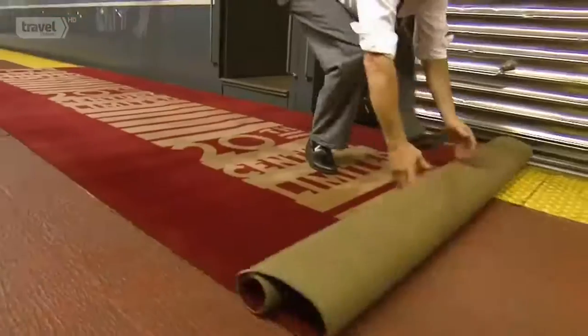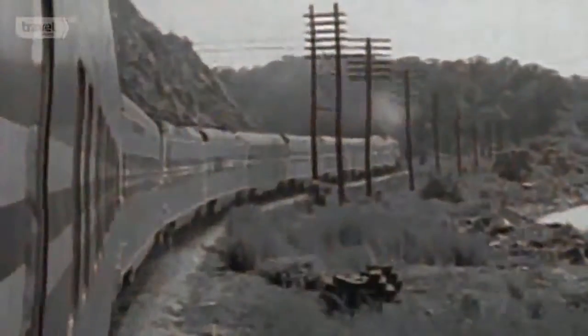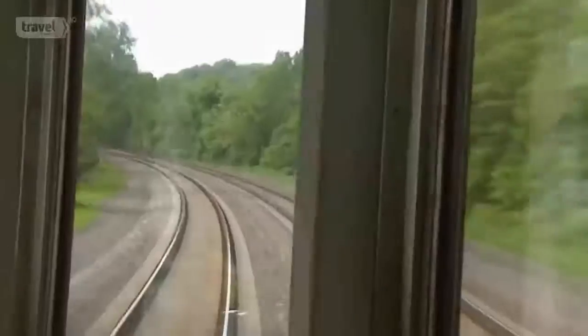Ever wonder where the phrase 'the red carpet treatment' came from? The 20th Century Limited train line was the first to roll it out in 1938 — the royal red carpet stretched the length of a football field from the engine room to the observation car. The 20th Century Limited was the most famous train in the world, operating on a very fast schedule between New York and Chicago, carrying all the movie stars, corporate executives, and the wealthy. It was also used in the Hitchcock thriller North by Northwest with Eva Marie Saint and Cary Grant. This train to the tycoons was America's first unofficial bullet train — going 90 miles an hour when automobiles were traveling two-lane roads at around 50.